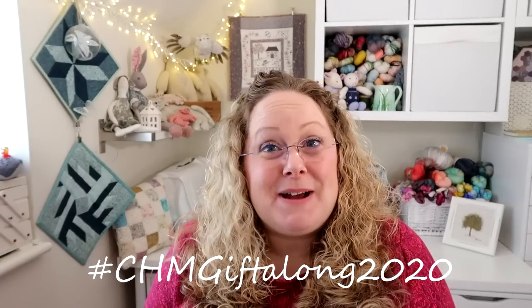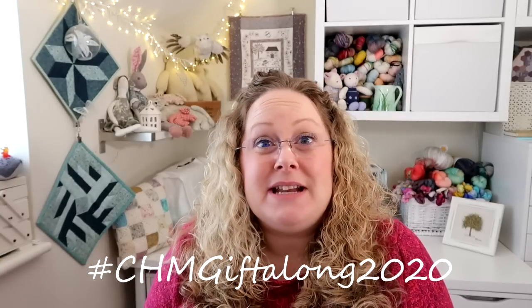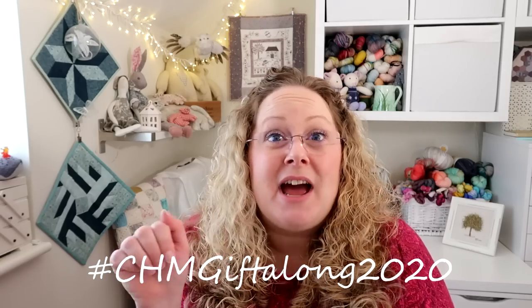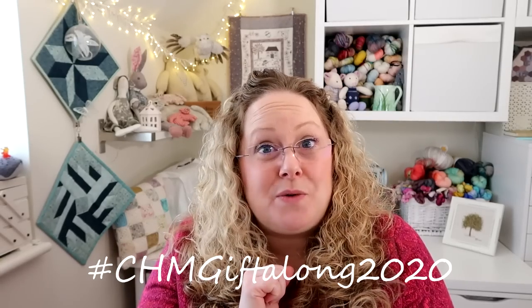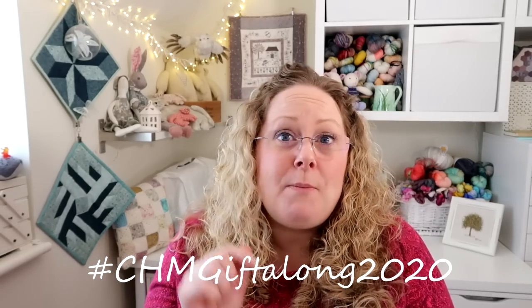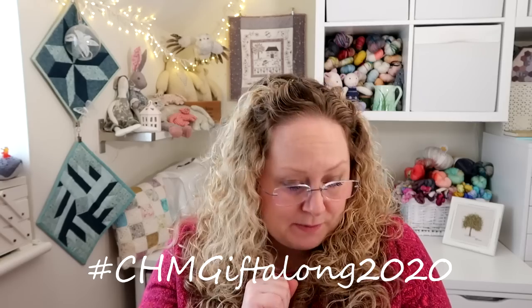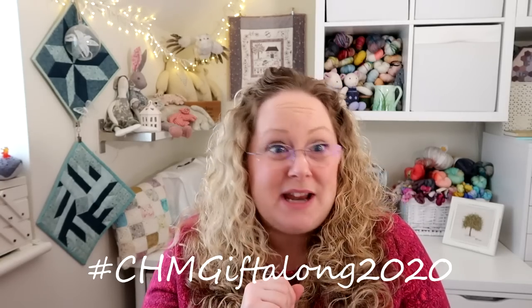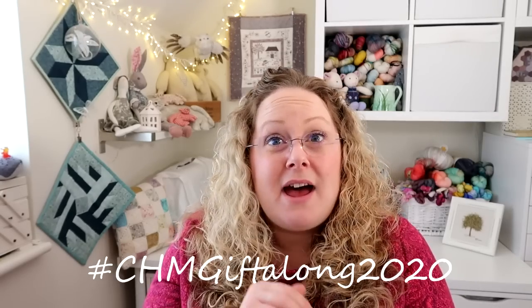We have the Craft House Magic Gift Along 2020 going on in the Ravelry group and also on Instagram. You can use the hashtag chmgiftalong2020 on Instagram as well as the Ravelry group, because I think it's a bit more accessible for people to have two means of joining in. I will be drawing for prizes through both of those means at the end of the make-along, which will be at the end of December.